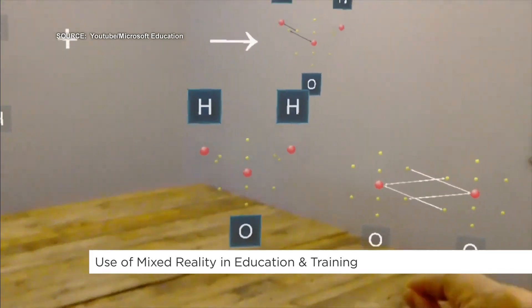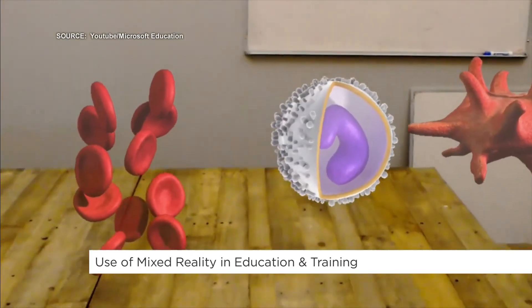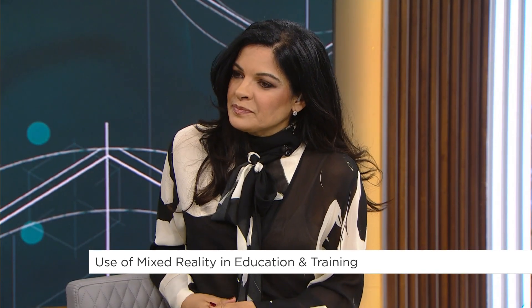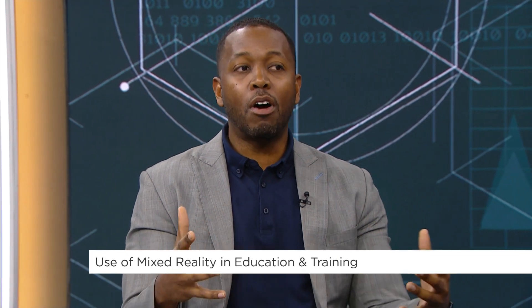You have first-hand experience with mixed reality in education. You used it with your son during the pandemic. What was that experience like for both of you? This was a fantastic experience. He used the headset, I looked at it through augmented reality, and we were able to connect with students in Calgary and students in the Caribbean to work on different projects.